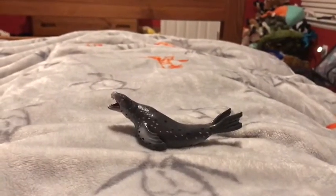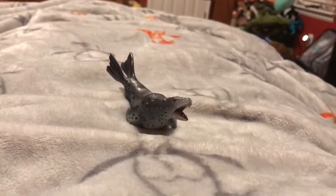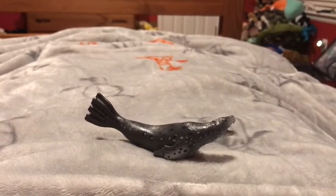Leopard seals are also known as sea leopards. Leopard seals live in Antarctica, and the leopard seal is the top predator of the continent Antarctica.